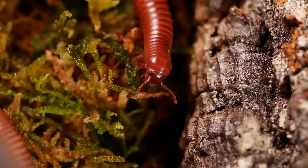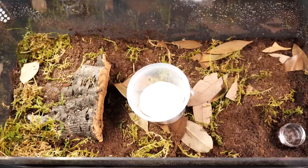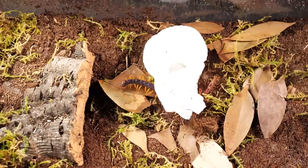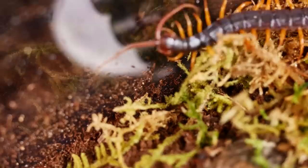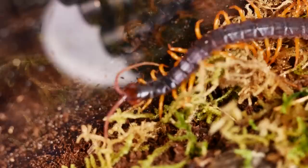I also received an Alope species from Ghana, or a fan-tailed centipede, and an orchid mantis, Hymenopus coronatus.